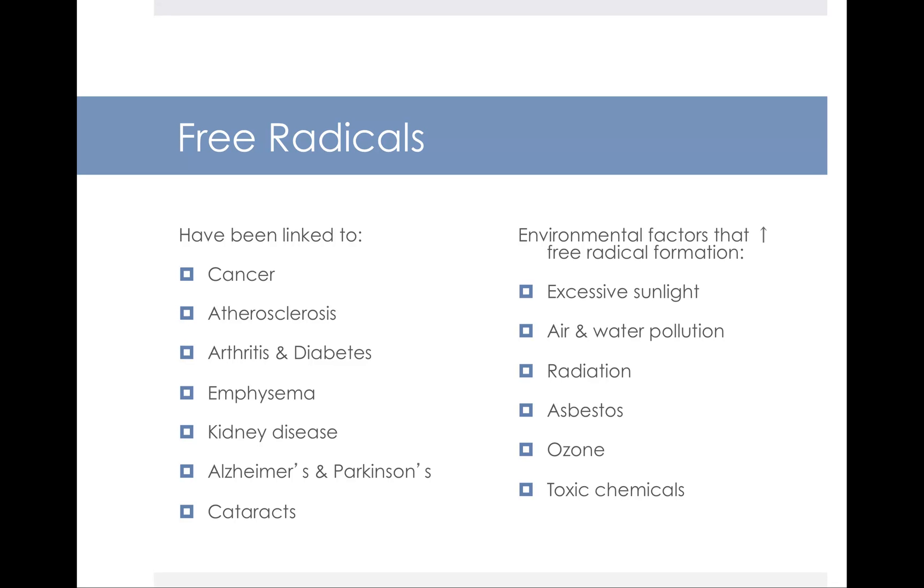Free radicals, for the most part, have been linked to things we're not happy to have: cancer, heart disease, arthritis and diabetes, emphysema, kidney disease, cataracts, Alzheimer's, and Parkinson's. There are also environmental factors that increase the formation of these free radicals — too much sunlight, air and water pollution, radiation, asbestos, ozone, and toxic chemicals can all increase free radical formation.